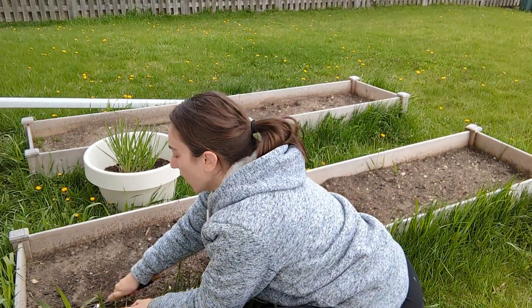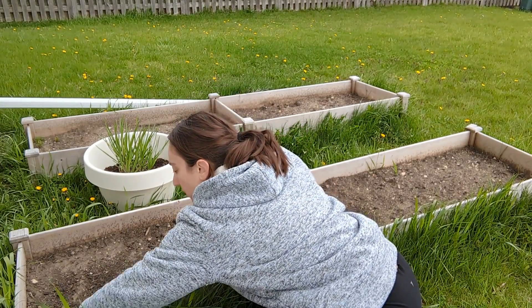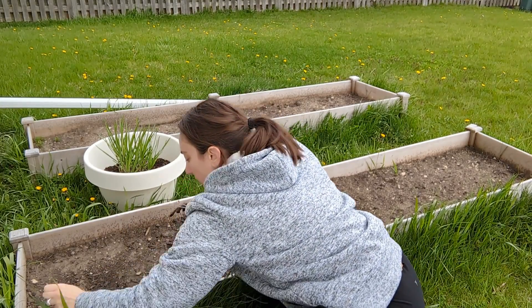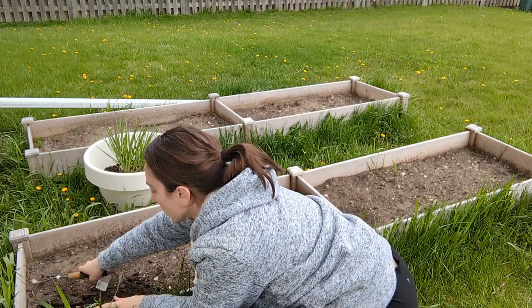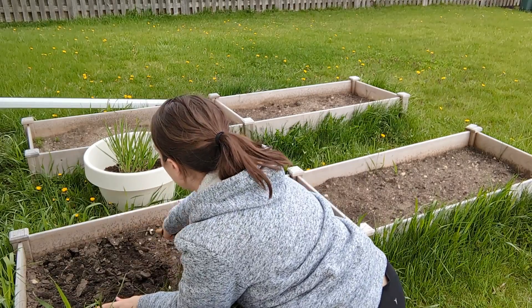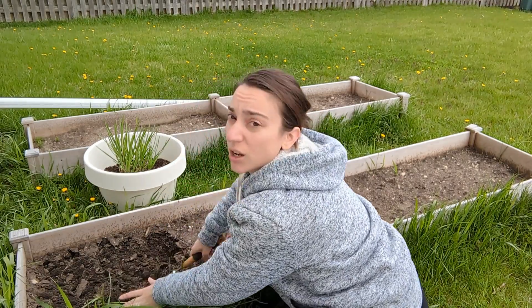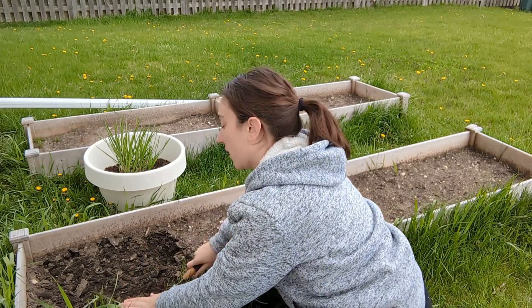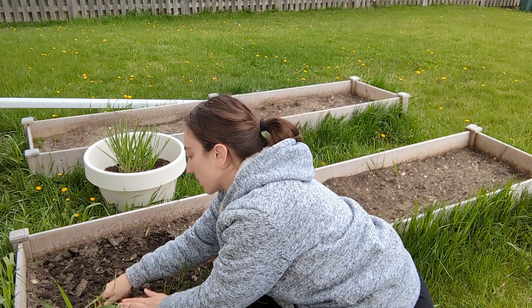I am no pro gardener by any means, but what I'm doing to start off is just raking the soil to kind of loosen it up. Maybe this is the wrong thing to do but it feels right — just breaking up some of the chunks.